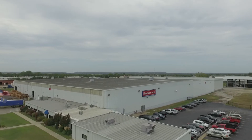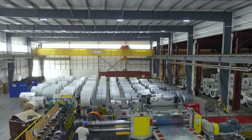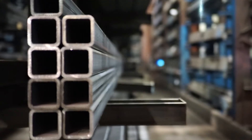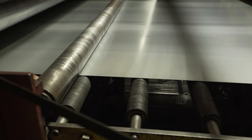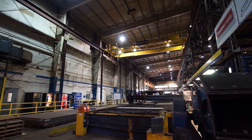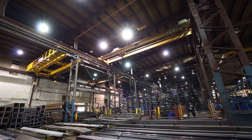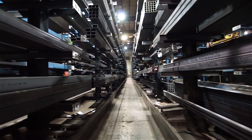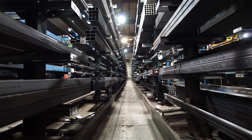Clotner Metals is one of the largest metal distributors in the world. We're very large in the United States. We have over 50 locations to service everything from long products, flat roll products, aluminum, and stainless. Our biggest customer base is structural fabrication. We also do forklift industry, rail, transportation, agricultural, and snow removal.